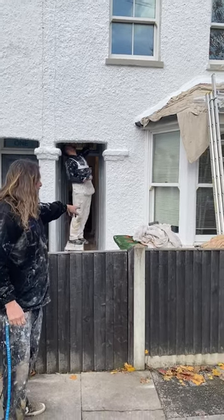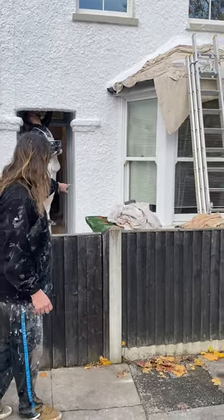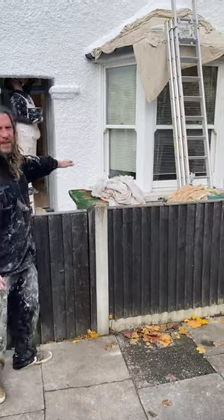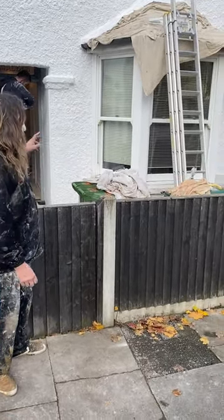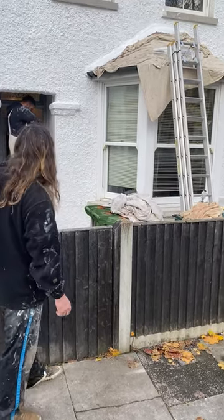The bay window has already been rubbed down. This will be done at the end of the job, so all the white will be done first. We're doing two coats on the front of the house.